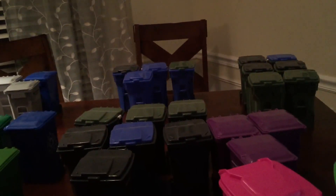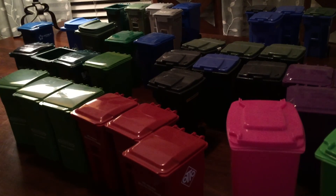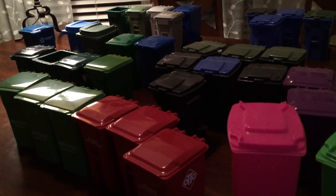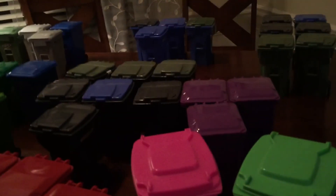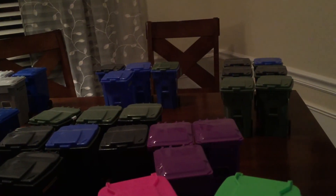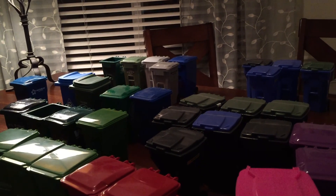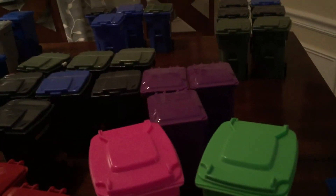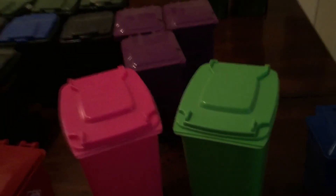So yeah, that is my mini bin collection. Like I said in the beginning, I'm totally open to trading or selling, but I've never done it before, so if you guys really want to trade or sell, just comment or send me a private message. Thanks for watching — please like, subscribe, and comment. All right, I'll see you guys later.